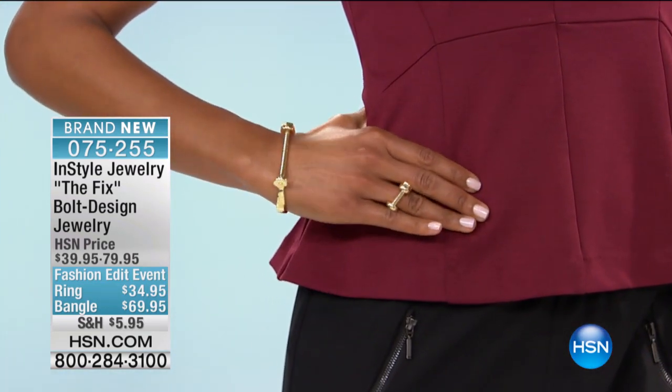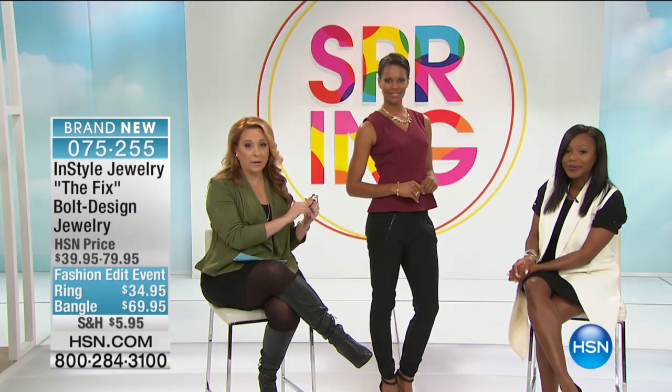I'm wearing it layered with silver. Don't be afraid to mix metals — it's okay, break all the rules. I love how classic and timeless it is. It's not going to go out of style next season.